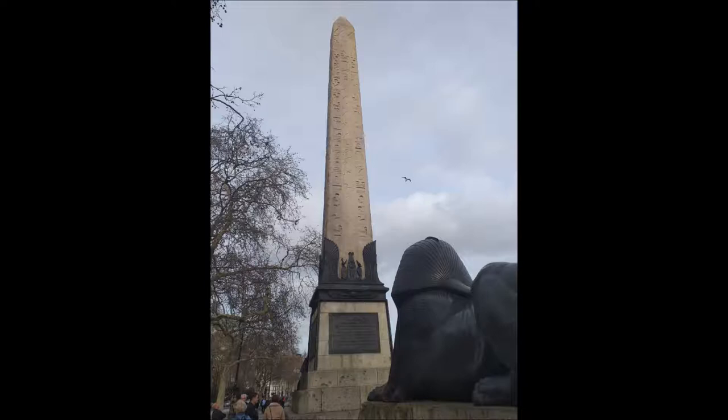It was presented to the United Kingdom in 1819 by the Egyptian ruler Muhammad Ali in commemoration of the victories of Lord Nelson at the Battle of the Nile and Sir Ralph Abercrombie at the Battle of Alexandria in 1801.